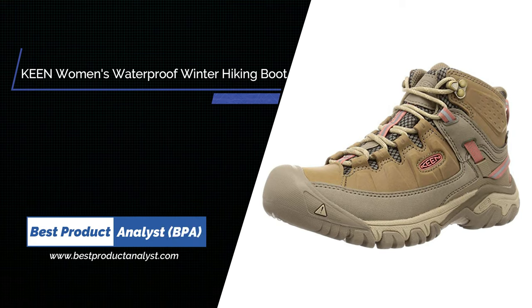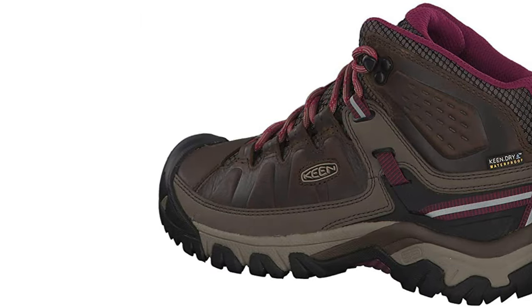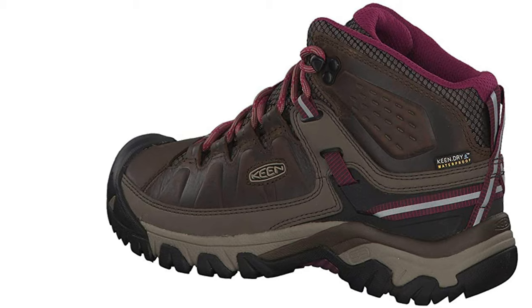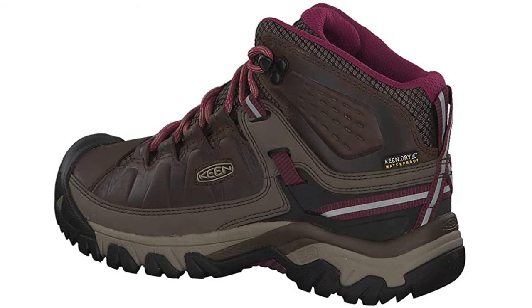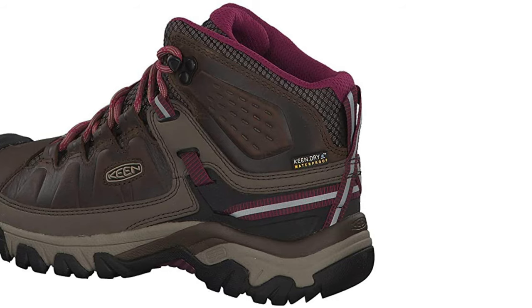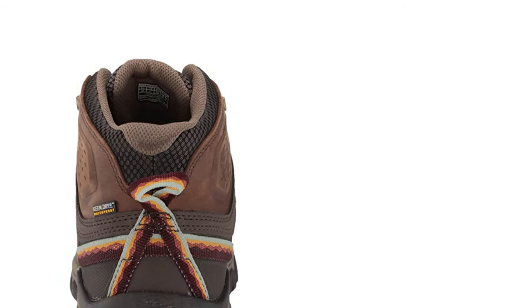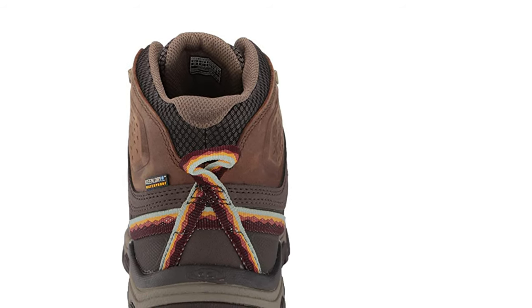Number five: Keen Women's Targhee 3 Mid Waterproof Hiking Boot. This iconic hiking boot for women brings an updated look to all-terrain adventures, carrying over the fit, durability, and performance of the award-winning Targhee waterproof boot with a rugged new look. Weighing 1 lb 12.4 oz as a pair, made with durable waterproof leather and featuring a moisture-wicking lining, the Targhee 3 is built off Keen's traditional wider footwear form.